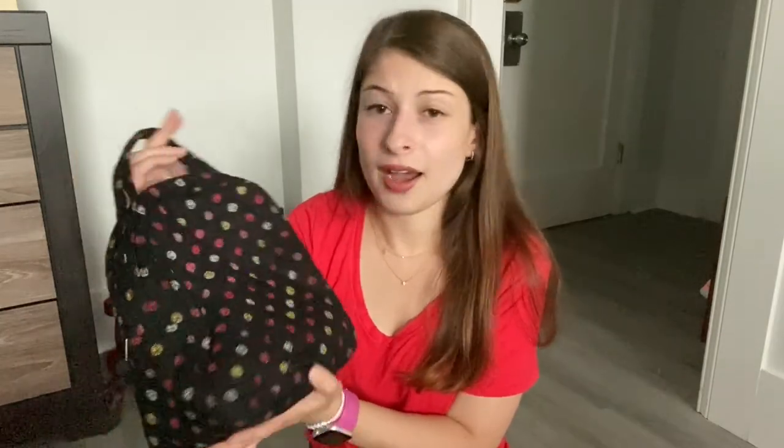I keep everything in the big main pocket. I do usually keep my water bottle in here, but since today is not a clinical day I'm using it, so my Yeti water bottle is on my counter. I also have my lunchbox — this is just a plain Vera Bradley lunchbox I got years ago off their outlet sale website for like 10 bucks. Any lunchbox will do.